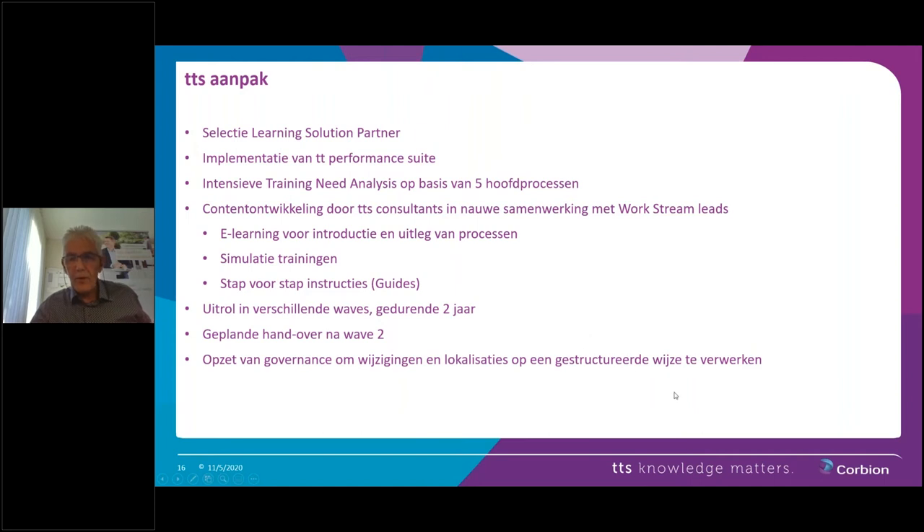We did receive some questions. One of them is: how does Corbion make sure that there are and will be enough key users? It's better to answer this question at the end, because that's when we'll go into the lessons learned and I think this question is in line with that part. Let's move on.